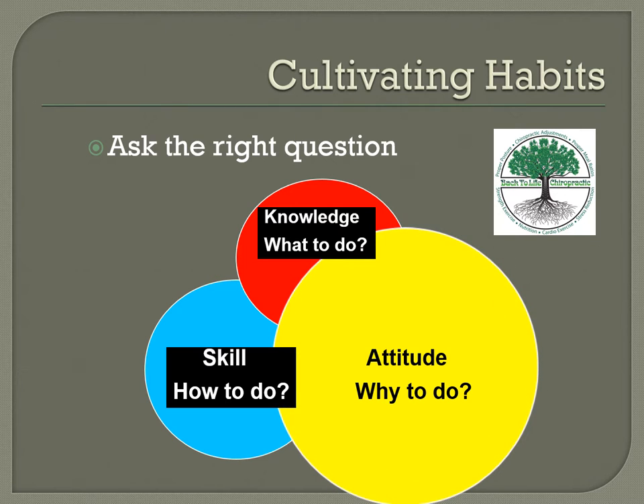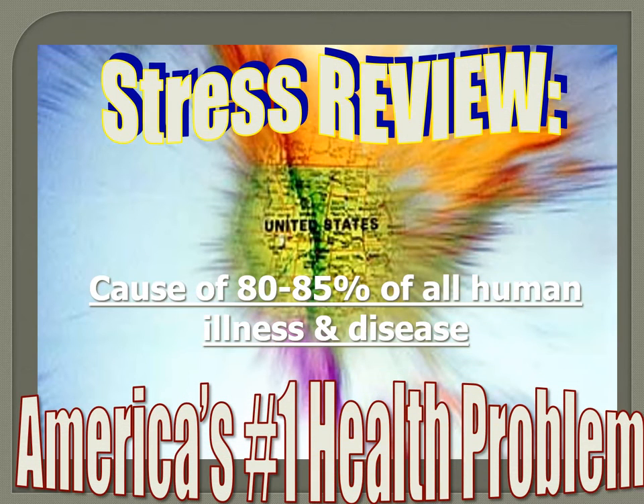One of the first things we go over is the why. It's important to have a why before the what or the how, or you won't be able to follow through. One of the big things seen in most patients is stress — America's number one health problem, causing 85 percent of all human illnesses and disease.